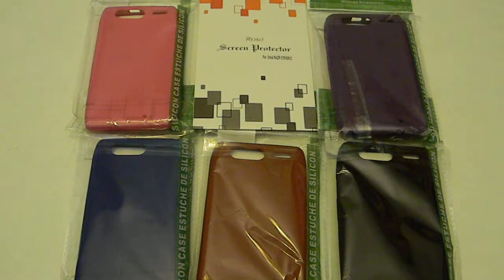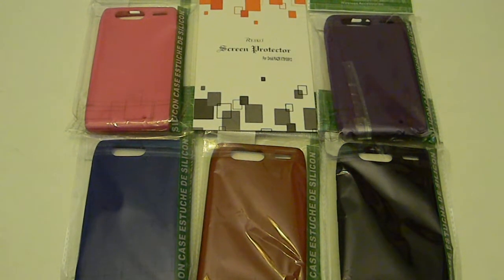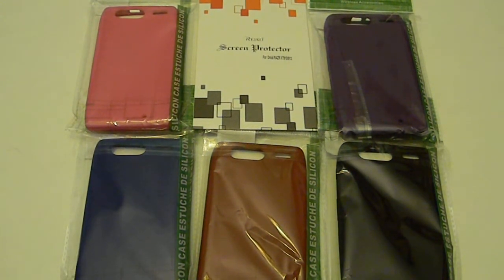Hello everybody, this is SND Place. We are located at www.sndplace.com and you can also find us on Amazon — SND Place LLC. What we have here are our Droid Razor cases in silicone; we also have them in hard cases.